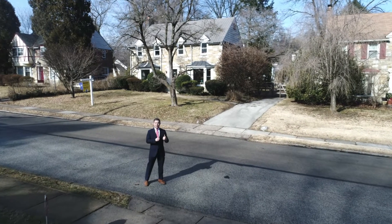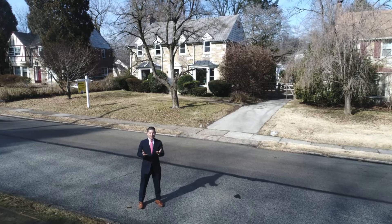So behind me we have the three bedroom, two and a half bath Center Hall Colonial. Let's go check it out.